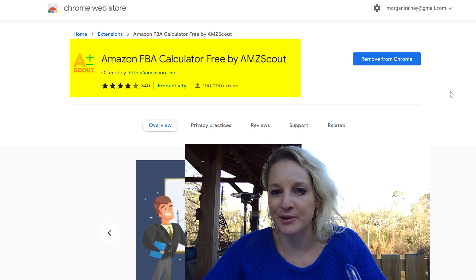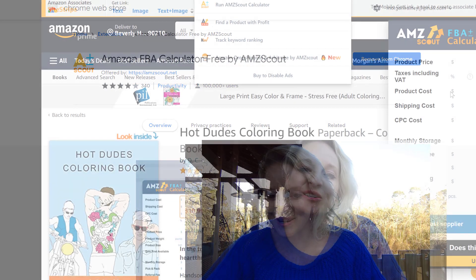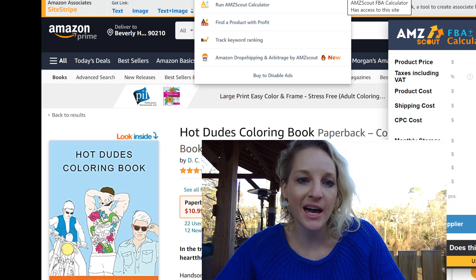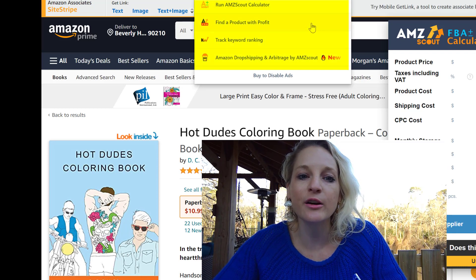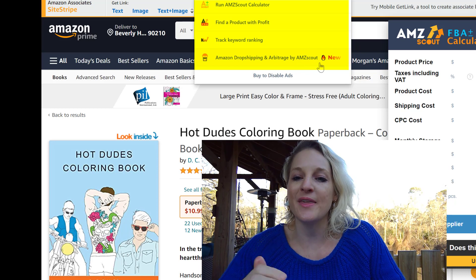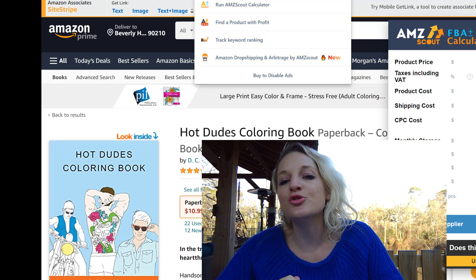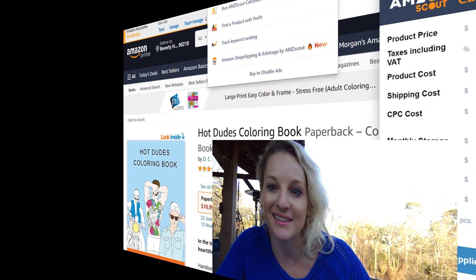It is the Amazon FBA Calculator Free by AMZ Scout. You come up to your extension and click on the AMZ Scout FBA Calculator. It offers you multiple things: you can run the calculator, find a product with profit, track keyword ranking, and they even have some new stuff. So this is what is so incredible about it — here's the Hot Dudes Coloring Book. It sells for $10.99.